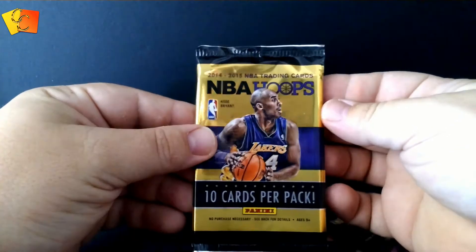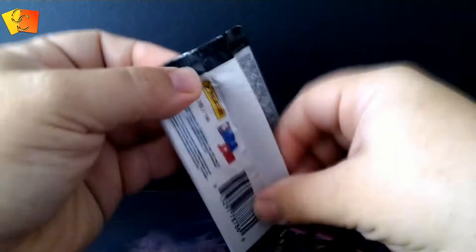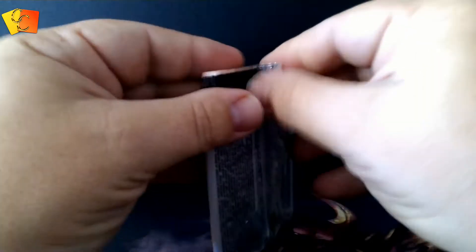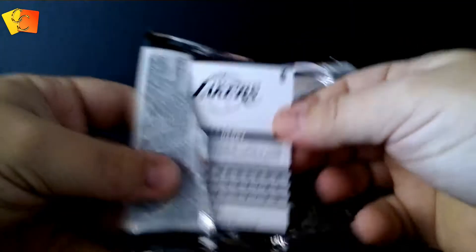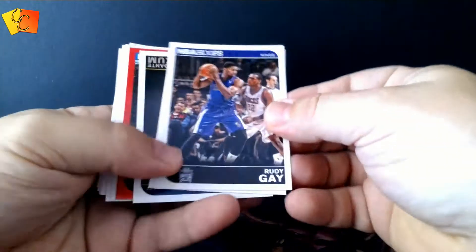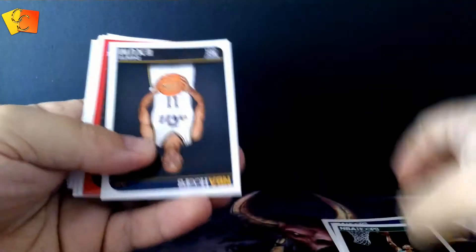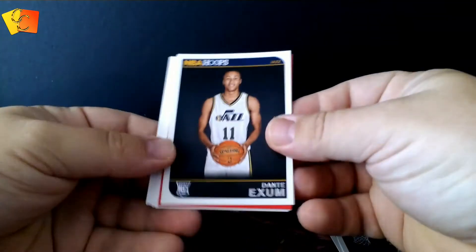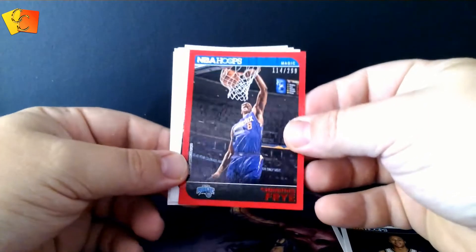Hoops 10-card pack, 2014-15. I was hoping for some good signatures in here, maybe a patch or something like that, something good. I don't know where the good one is — usually in the middle — but we'll just start from the front. And there we go: Rudy Gay, Avery Bradley, there's a Dante Exum rookie card, and a Channing Frye numbered 114 of 299.